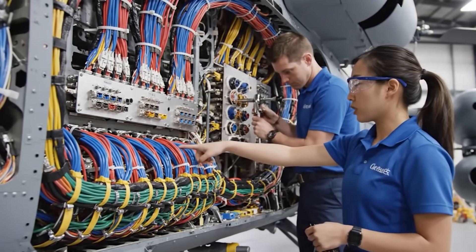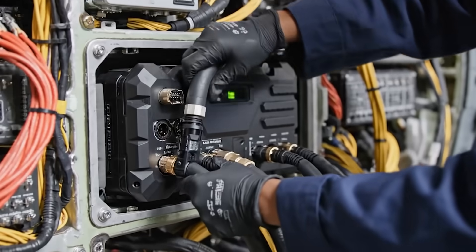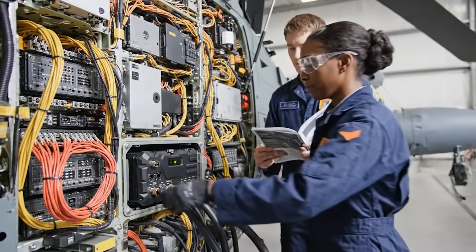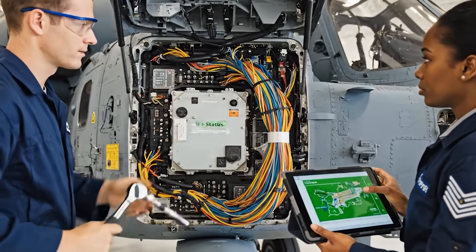Confirmed. Connection torque is set. All connections secured. Powering up. Confirmed — we have a solid green tactical light. Connections are secure and torqued. Running diagnostics. Status shows operational.